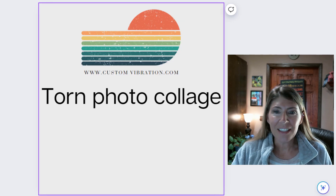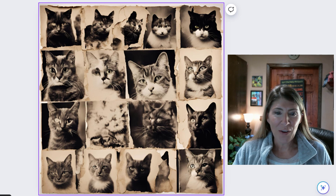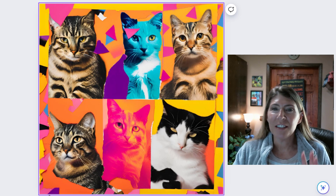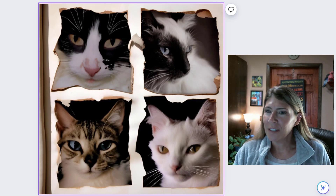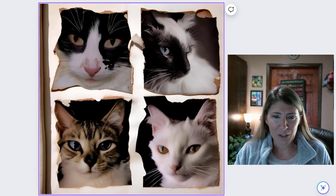The first one is Torn Photo Collage. This is one of my favorites, it's like a pop art version of the torn paper. And then we have all these little faces looking at us.